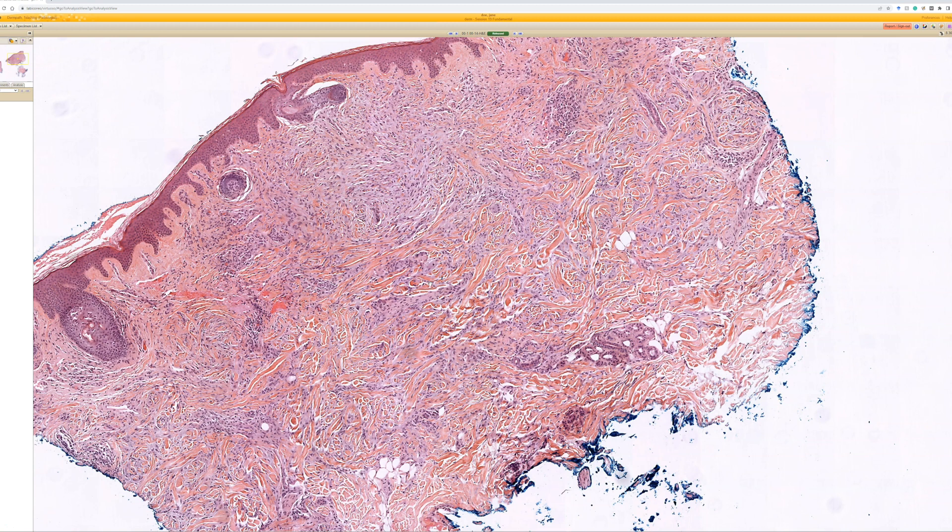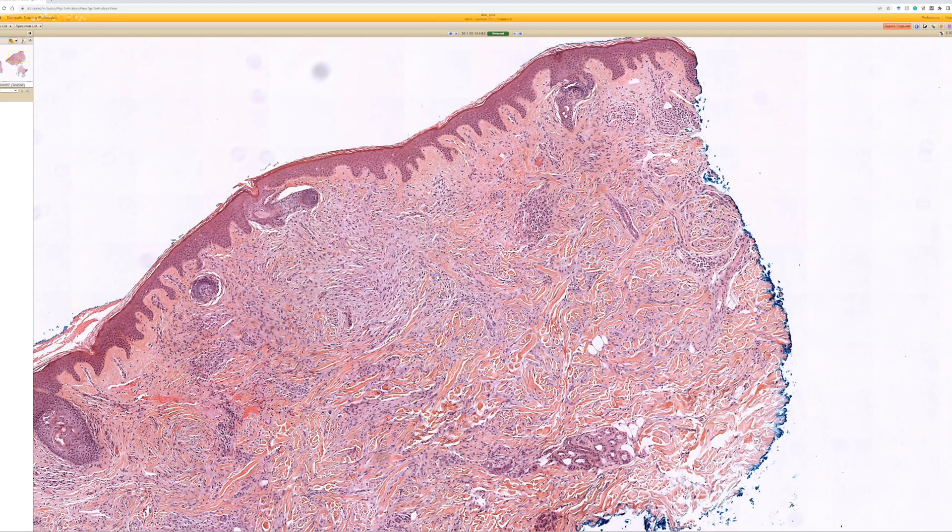Mixoid is not really one of those DF variants. I've seen maybe a thousand DFs and I rarely ever see mixoid change - if so, very focal at best. It's weird because many soft tissue tumors have a mixoid variation but DF does not seem to be one of those. So always be very cautious if you think something is a DF with mixoid change - think of other spindle cell tumors and be very wary of making that diagnosis.